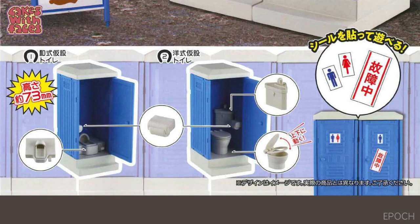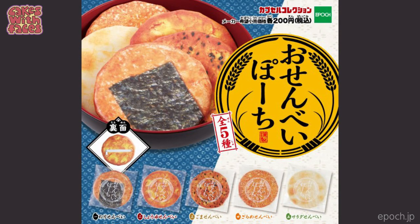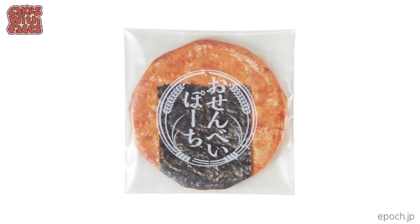Next — portaloos. Sometimes these miniature items are so you can make scenes with your anime figures, and I'm sure your figures would appreciate it if you provide washroom facilities. There's western toilets and Japanese style squat toilets. And also for your anime figures, miniature tape barriers so you can form an orderly queue — maybe a queue for the portaloos.